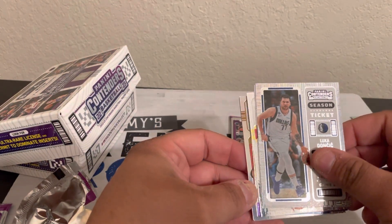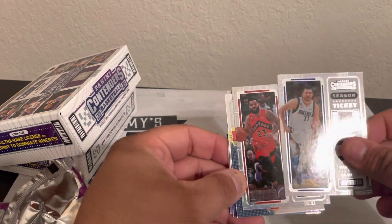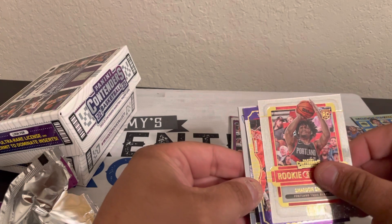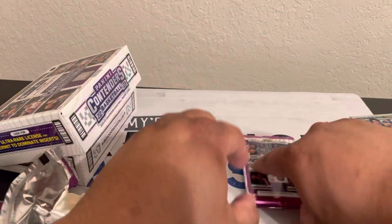Might have our hit here. Luka, Furkan Korkmaz, Shaedon Sharpe — we do have our hit here, so I'm going to put that aside.